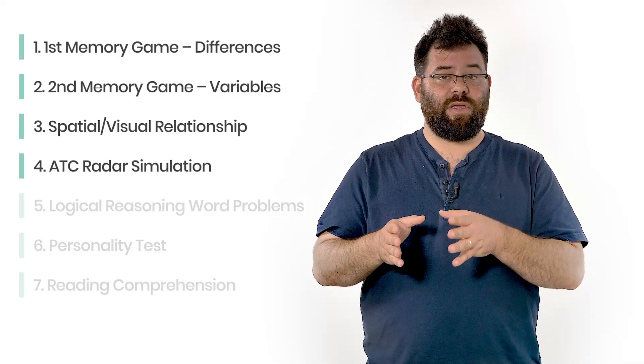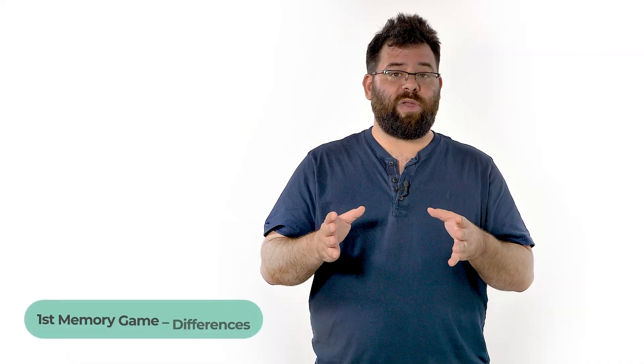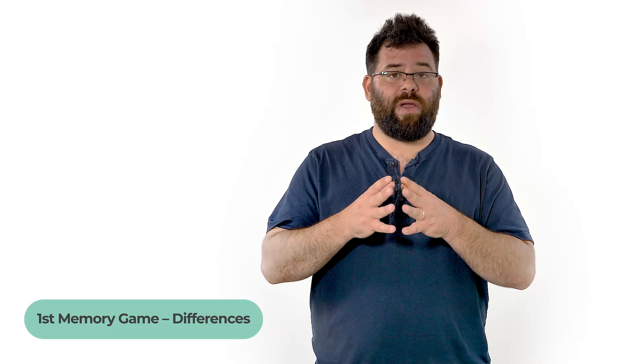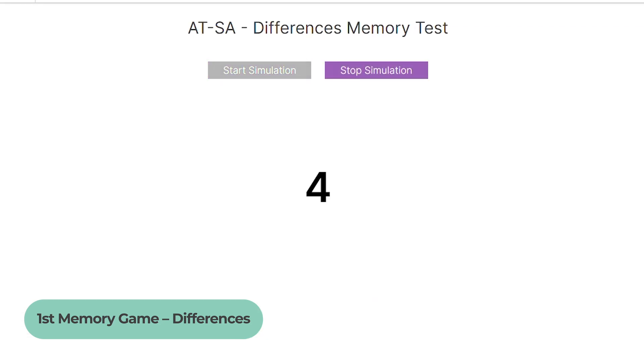After taking the first 4 sections, you will be asked to contact the test administrator to set up the last 3 sections. Let's see some examples and crucial tips for these sections, starting with the 2 memory games. Both memory sections test your ability to calculate basic math operations while memorizing numbers and variables. In the beginning of the first memory test, you are shown 2 numbers between 1 and 9, and you need to type in the difference between them. Immediately after, you are shown a new number and again you need to type the difference between the last 2 numbers shown. Can you recall the last number?